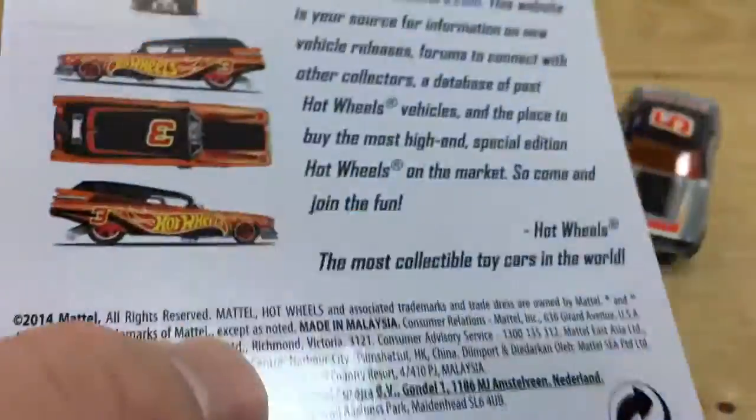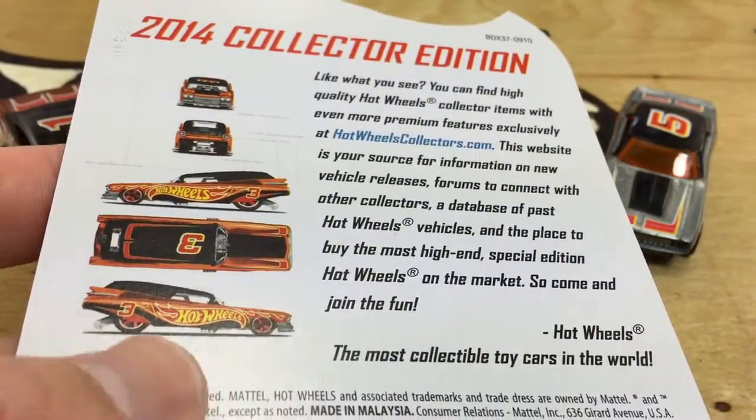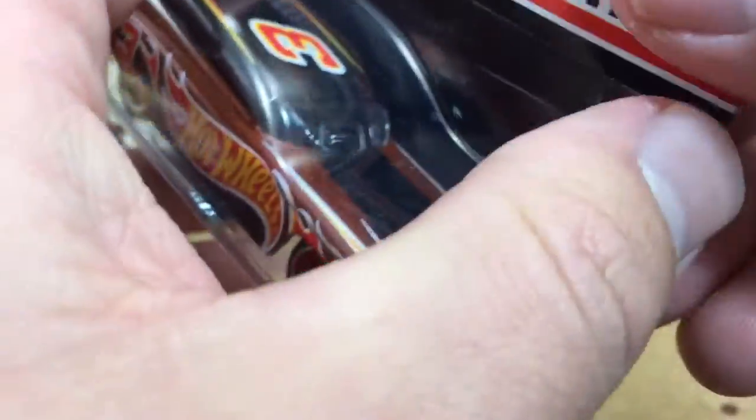Pretty cool. I mailed in for this with my 20 card backs and my receipt. Let's go ahead and get this thing open and put it with the rest of them back there.